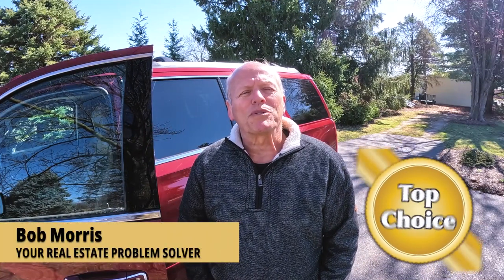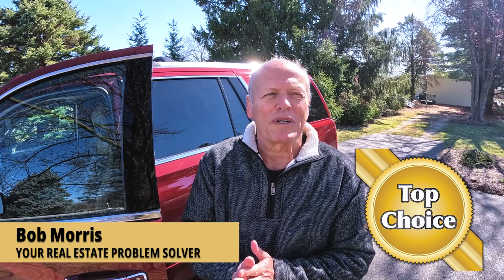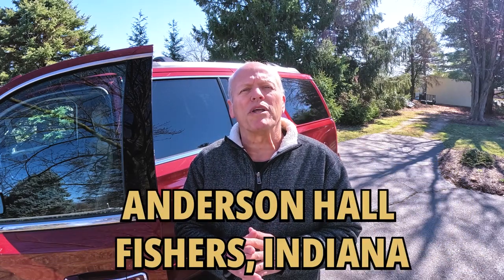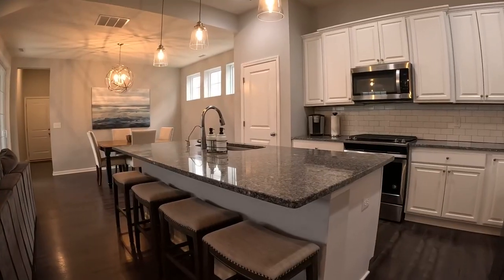Hi, it's Bob with Top Choice Real Estate and the Living in Indiana team, bringing you the word on the street talking Indiana real estate. Today we're going to tour the very popular Anderson Hall neighborhood in Fishers, Indiana. We're going to take a look at two homes and walk through them. I know one house you're really going to like, because I know I did. Stick around to the end and I'll share a monthly market update with you. Let's go for a ride.